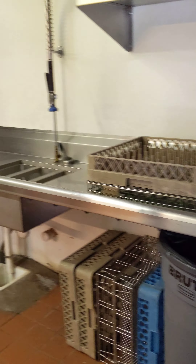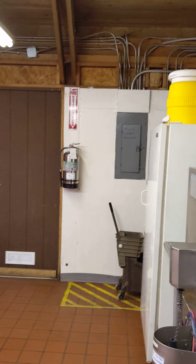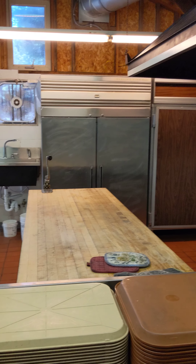Thank God for dishwashers. And there's some drink dispensers up there. Lovely stove. Two refrigerators with double doors.